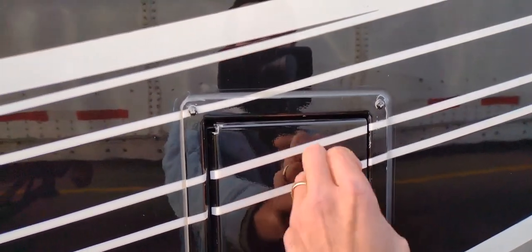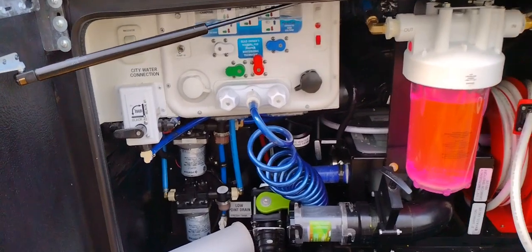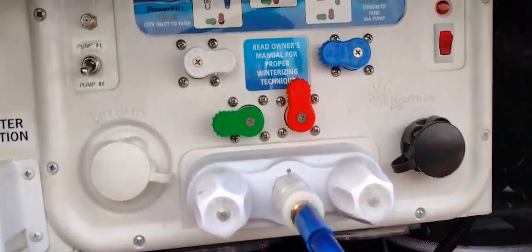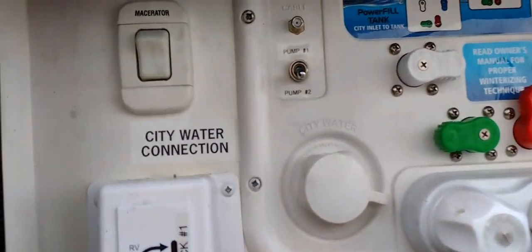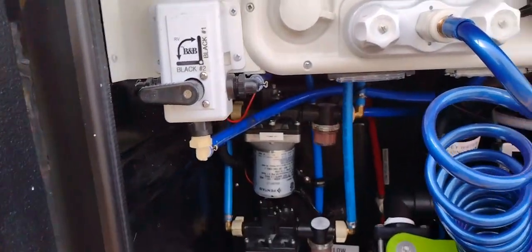This is your fuel neck — this unit only has one, on the driver's side. Here's your water bay with a four-dial setup for winterized, sanitized, city, or tank fill. You've got a black tank flush, your city connection, and a factory-installed macerator with the hose on the other side. There's also a black tank one and black tank two selector.